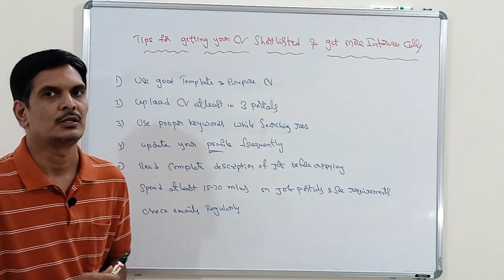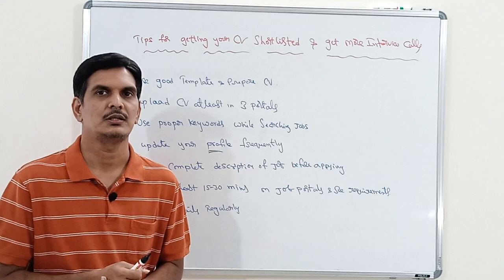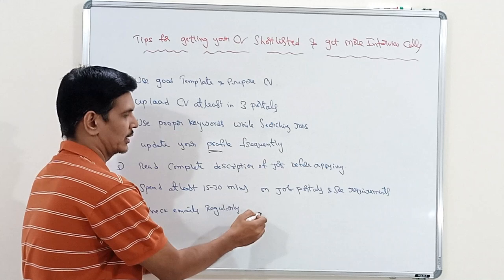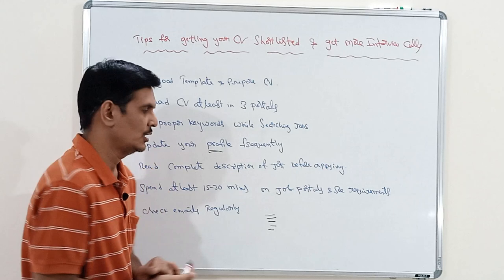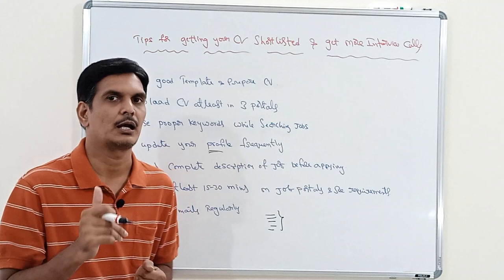The next important tip is: update your profile very frequently. Most people just upload their resume and keep looking at emails without logging into the job portal. Every day thousands of people upload their profiles, so when an interviewer searches for a particular profile, only the latest uploaded profiles are listed in the search results — so only those people get emails.